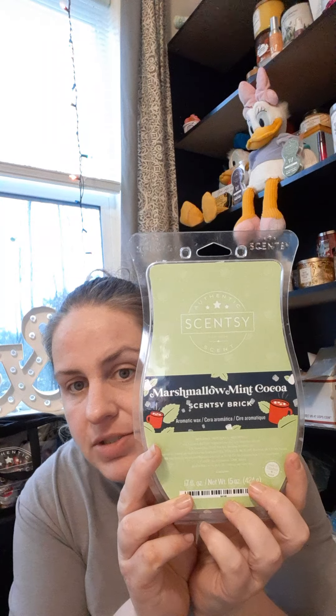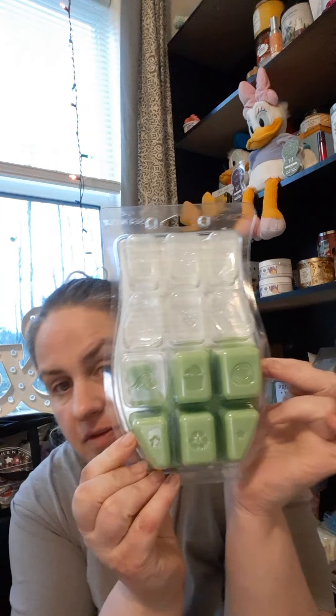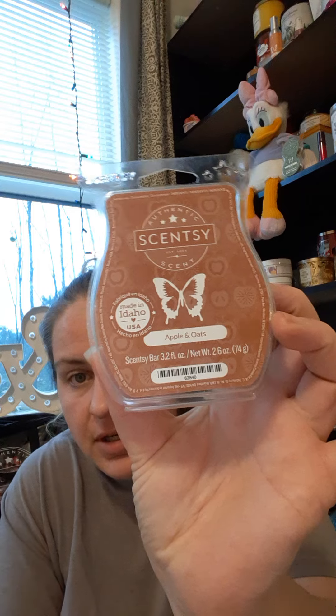Next I'm gonna be using my Marshmallow Mint Cocoa Scentsy brick — I love this so much. I've been using it like crazy and also sending samples out to customers, family, and friends. It is in my club so I'm not worried about it. Oh my gosh, it's really coming down out there! Then we have Scentsy's Apple and Oats — I only have one cube left but I have a whole other bar set aside.